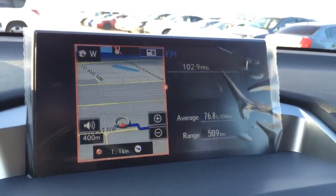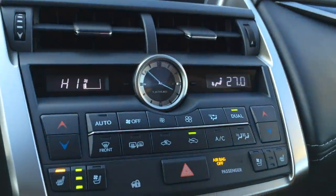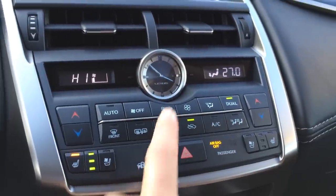You can control your climate from the screen or down below — driver temperature, passenger temperature. You have dual zone AC, front defrost, heated side mirrors. Heated and ventilated front seats with three settings.